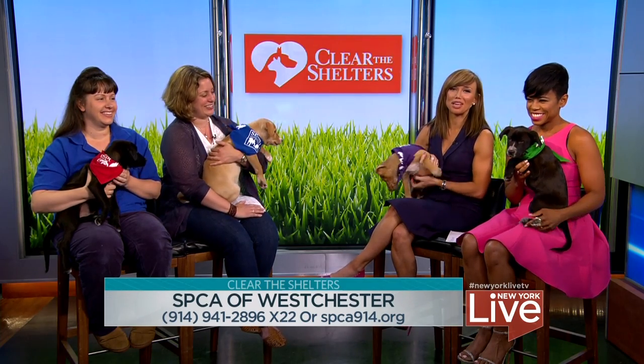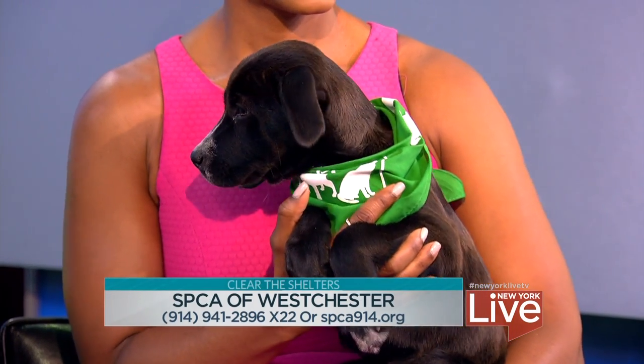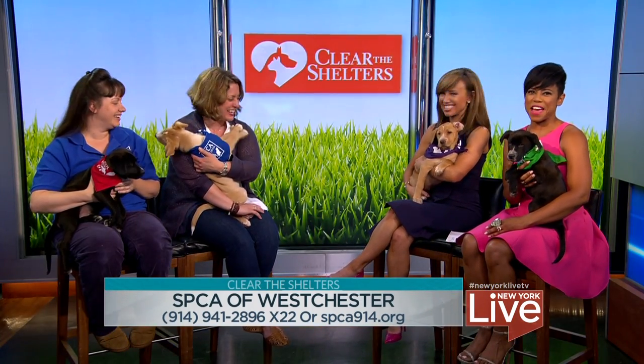To adopt today from the SPCA of Westchester, call 914-941-2896, extension 22, or visit spca914.org. Thank you so much — we'll be right back!